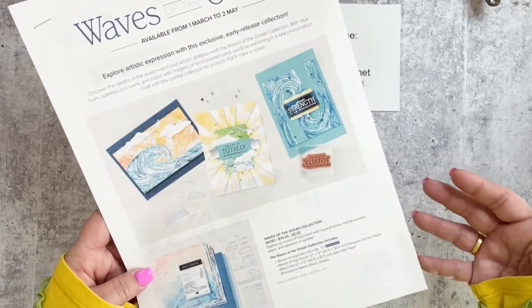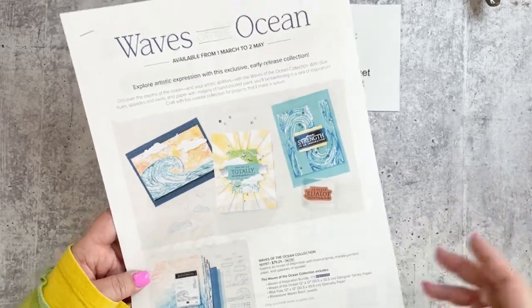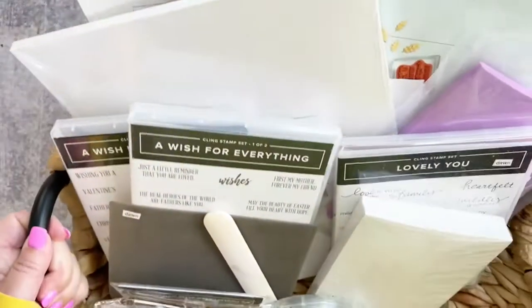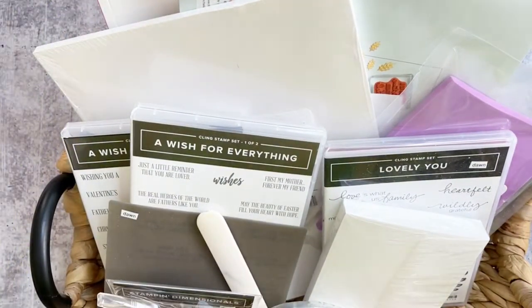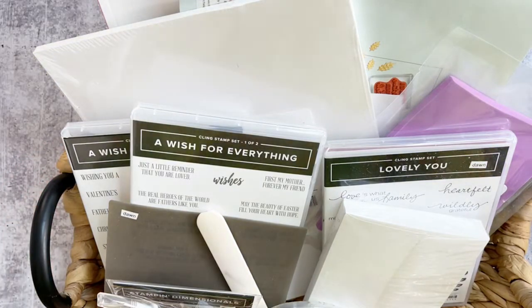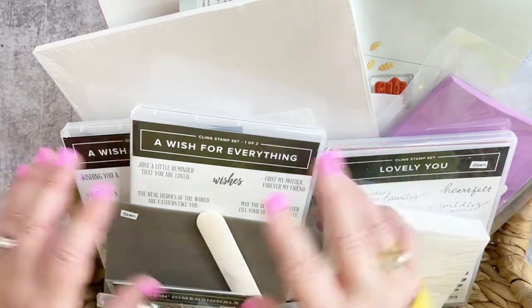The whole collection is $79.25, and with a starter kit you get to pick up to $125 in product. You'll also get free shipping — saving just over $12 — plus they throw in a Paper Pumpkin kit worth $22. I put together a sample kit, and it's amazing.